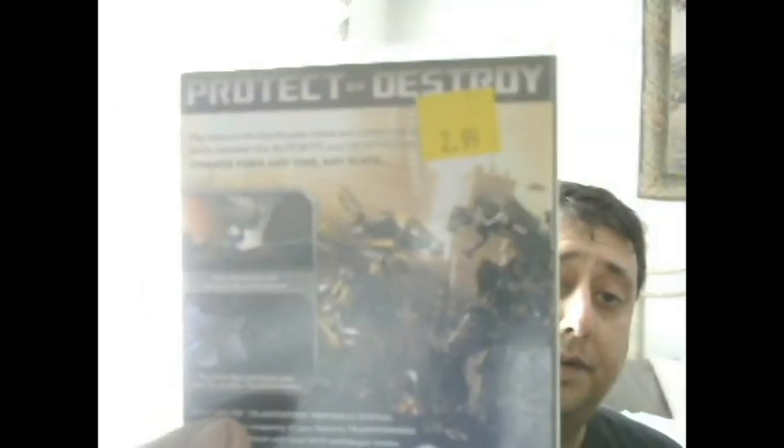From the thrift as well - Transformers the Game for PSP. I got it for half price so a dollar fifty. I figured that was a pretty cool price for a PSP game.